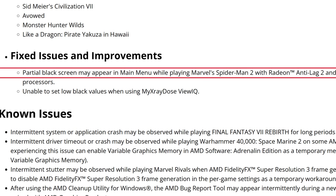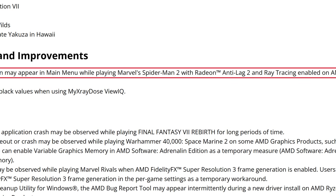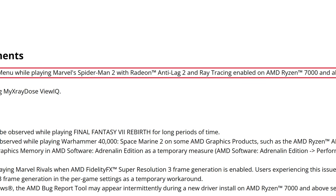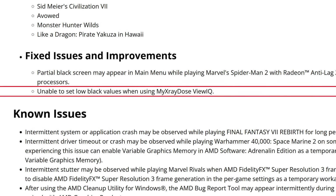As for fixed issues and improvements: a partial black screen may appear in the main menu while playing Marvel's Spider-Man 2 with Anti-Lag 2 and ray tracing enabled on AMD Ryzen 7000 and above series processors — that's now fixed. The second and final fixed issue is being unable to set low black values when using the ViewLQ or ViewIQ display. So we have new game support and two fixed issues — which is one of the reasons I say these drivers are a crutch for the next ones, which will be the big ones.